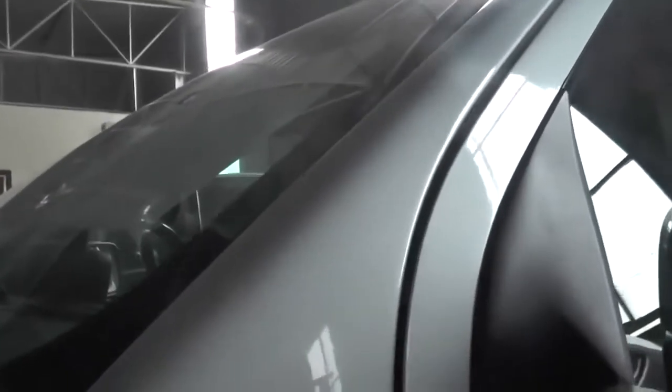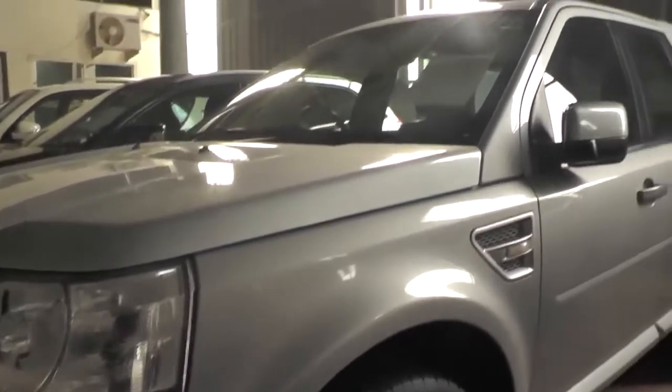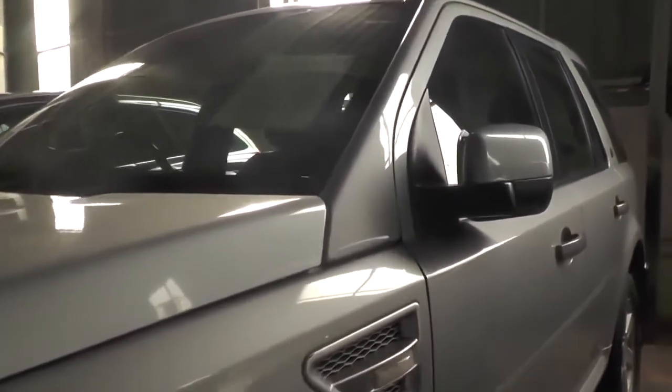Now the Land Rover, variant Freelander 2, 2011 model. The kilometers is 68,000, the fuel is diesel, the color is silver, and the price is 21 lakhs. Watson Motors only deals in genuine, certified cars. The price is also a little bit negotiable.